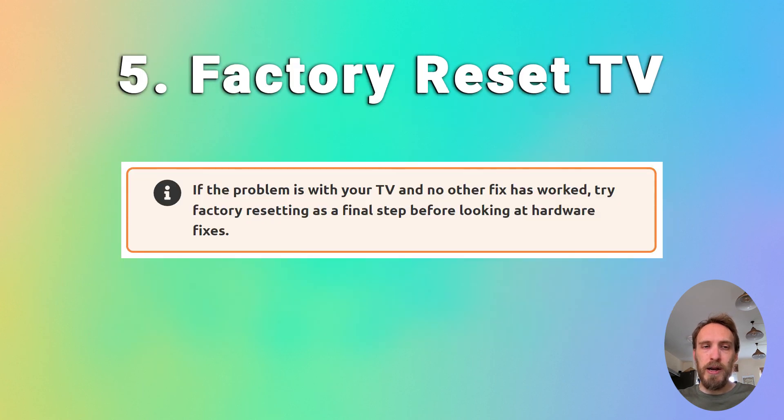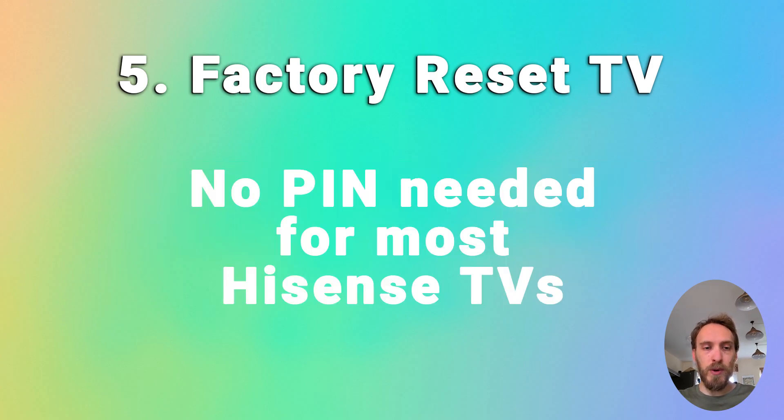If you're still struggling, try factory resetting your TV. That will usually be in General and Privacy, or Support, then Reset. Some TVs will need a PIN and others won't.